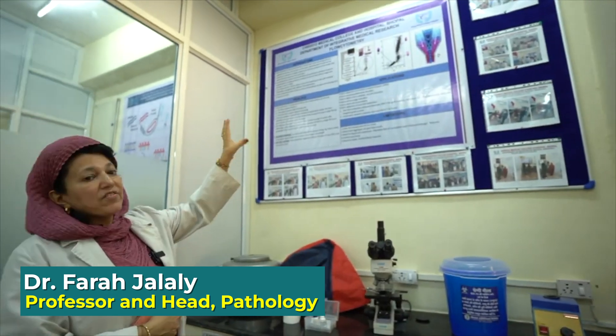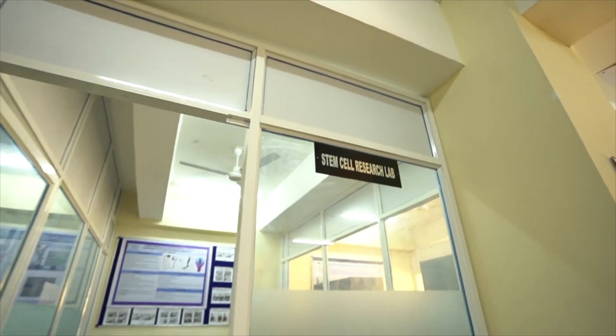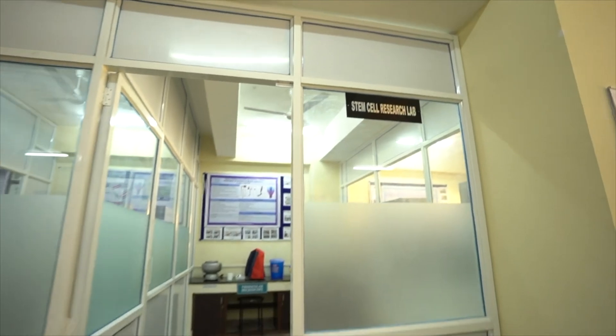In stem cells, we are basically harvesting the stem cells from the donor and transplanting them into the recipient. This will be very helpful for us because we have many malignancy-related cases in our department. After chemotherapy or radiation, whenever there is a depletion of the hematopoietic stem cells, we will transplant stem cells harvested from the donor.